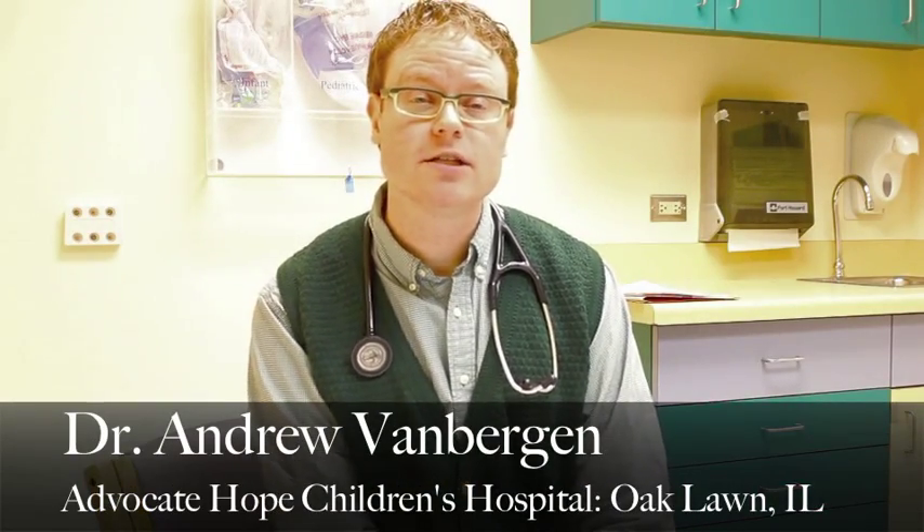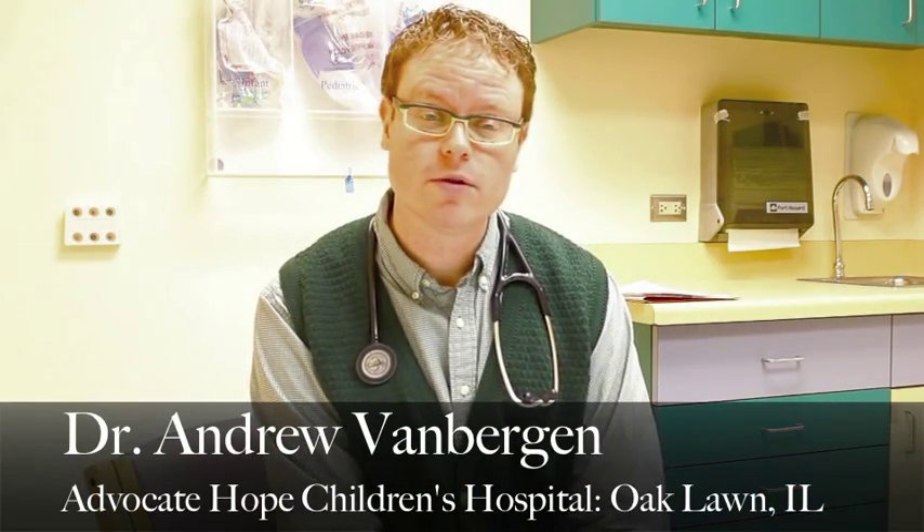Ruslan is a young patient that joined us through some charity work through the hospital and a local organization for further palliation of his congenital heart disease. Ruslan was born with a complex condition where his arteries that leave the body, both from his right ventricle and left ventricle, went to the wrong places. We call it transposition of the great arteries.